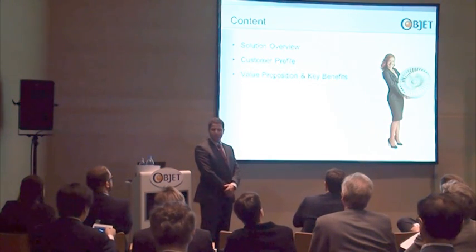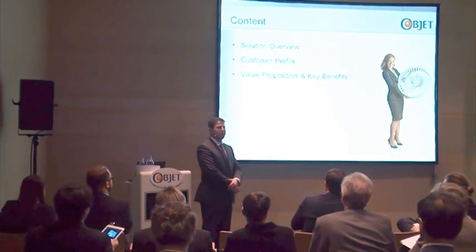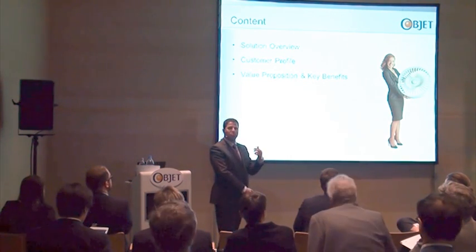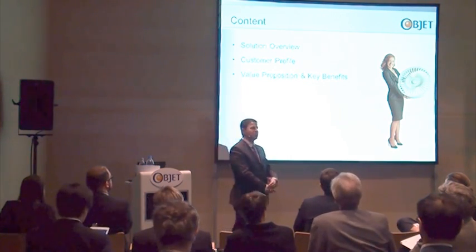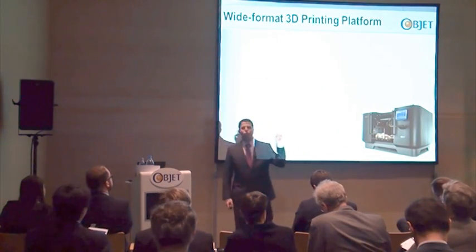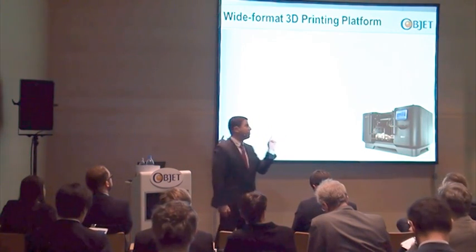Then we will touch base a bit about the target customer preference and sum up with what we are trying to deliver in terms of value, in terms of benefits to our customers. We are combining three major elements. The first one is large build envelope.